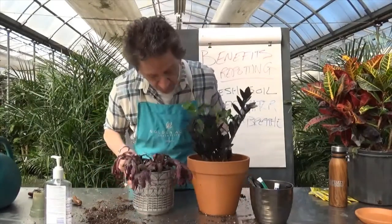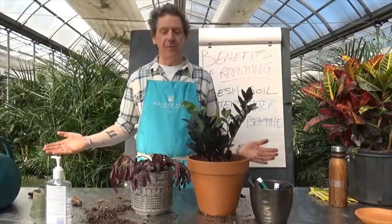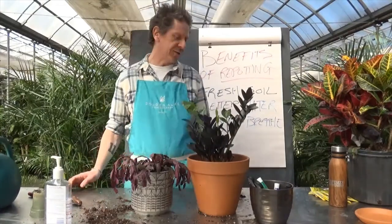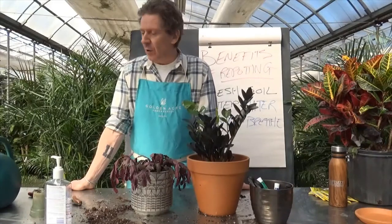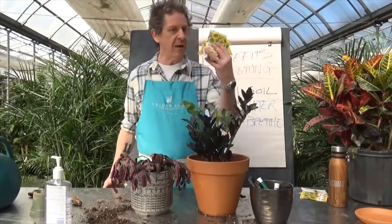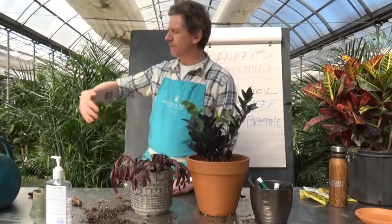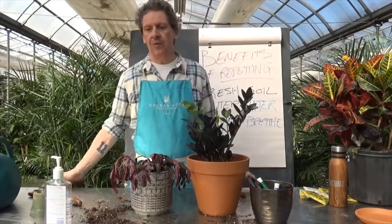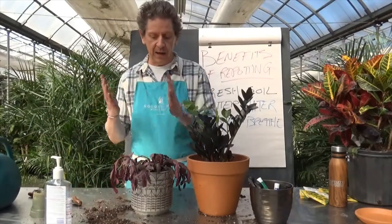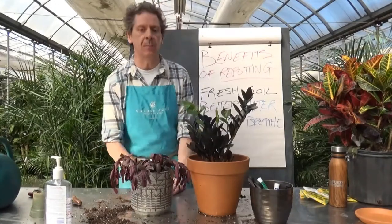That about wraps it up for transplanting a houseplant. Tomorrow is Friday — Hawaiian Shirt Friday Q&A! We've already got some requests and questions to answer. It's the best way to finish the week. Don't forget, we want to give away tons of sunflowers — let us know if you want some. I want to see Calgary just full of sunflowers this year. You know how to germinate them — if not, our videos are on YouTube, so subscribe and watch them. Have a fantastic Thursday everybody — bye for now!